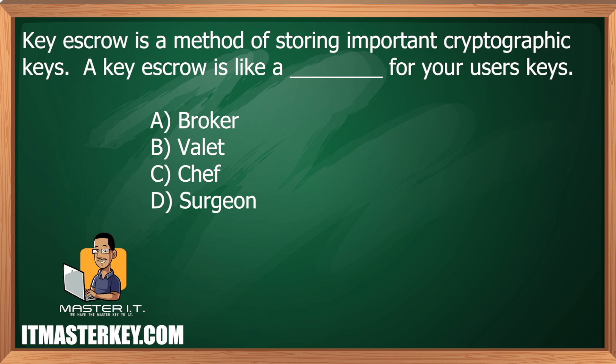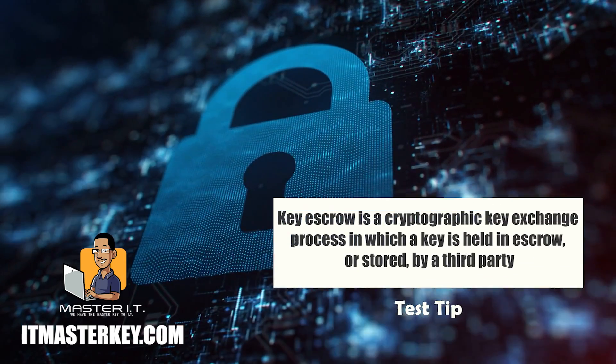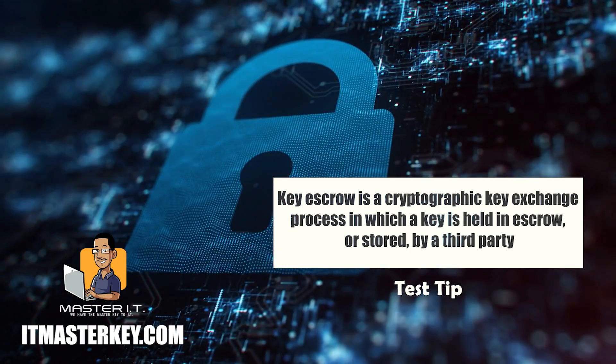Key escrow is a method of storing important cryptographic keys. A key escrow is like a blank for your user's keys. Cryptographic keys encrypt and decrypt — they make stuff secret — and that allows you or the person that has the decrypt key to read that secret stuff. A key escrow will act as a valet: it takes those keys and stores them in a safe place until you return. A key escrow is going to take the key, keep it safe until you actually need to use it to either encrypt something or decrypt something.